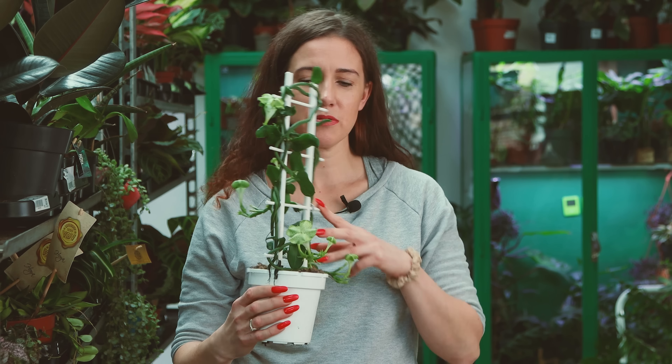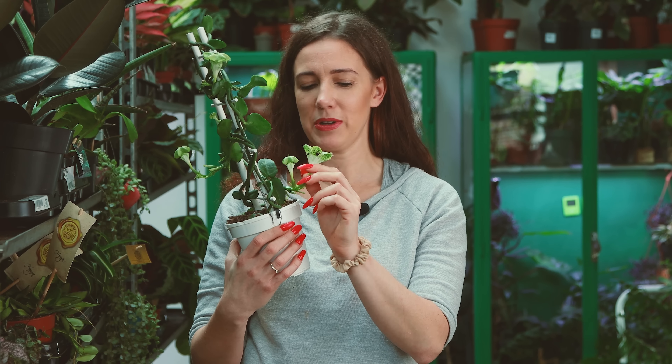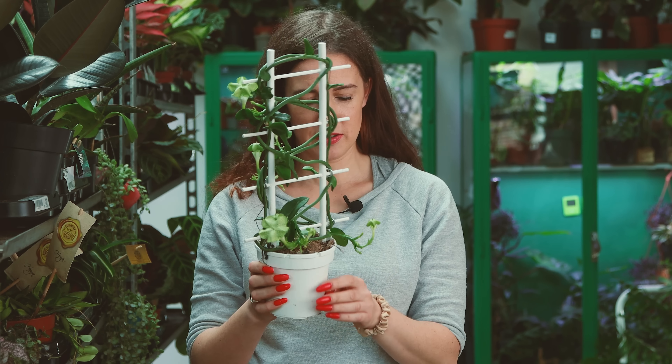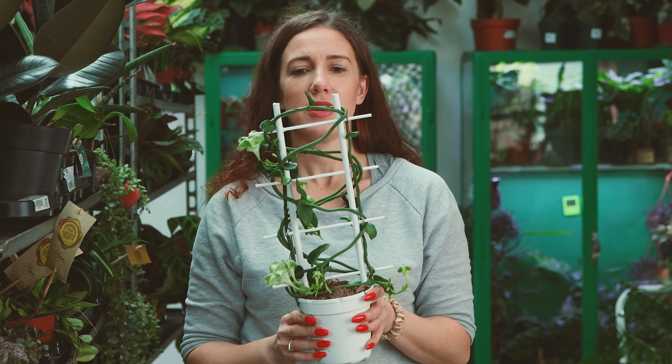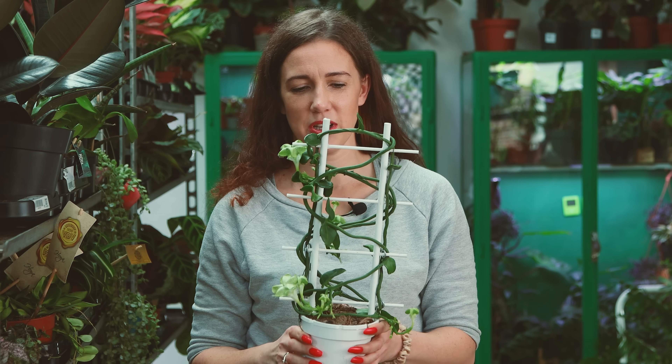Mam taką piękną ceropegię African Parachute, której kwiaty wyglądają jak takie spadochrony. Jest to bardzo ładna roślina, ciekawa, wam ją polecam. Chyba nie muszę, bo chętnie ją zawsze kupujecie.